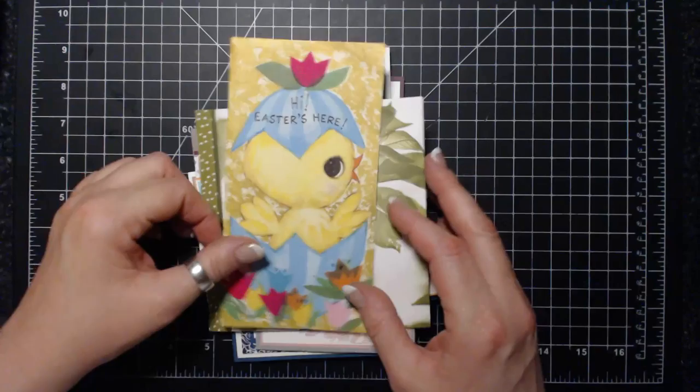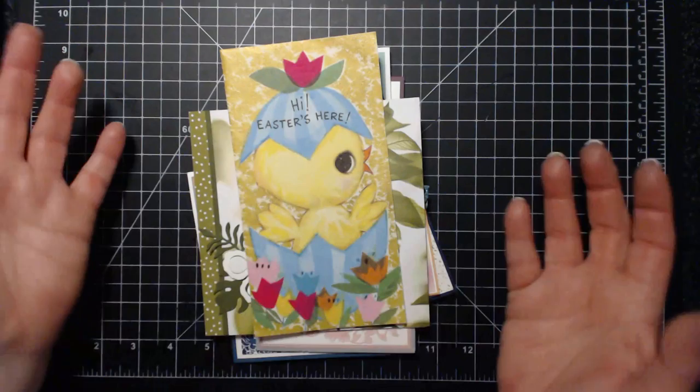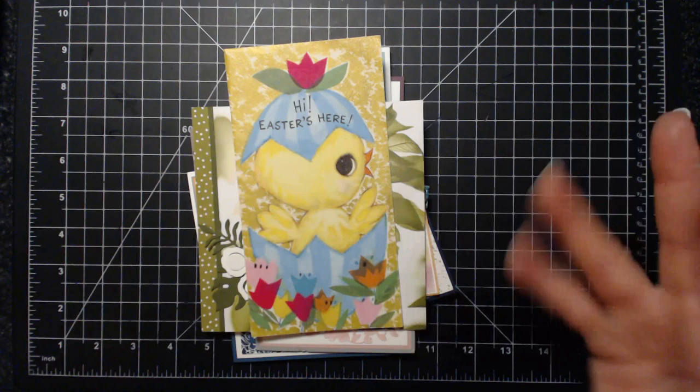Thanks so much everyone for your lovely cards. Please feel free to join the Random Act of Kindness group so you can get cards yourself or give cards. And if you just want to send them to me, please do - I love them! Please send me cards. I've got to run - it's bedtime for me. Have a good night and I will see you next time, bye!